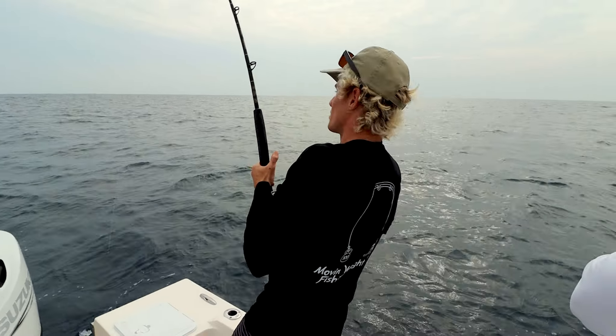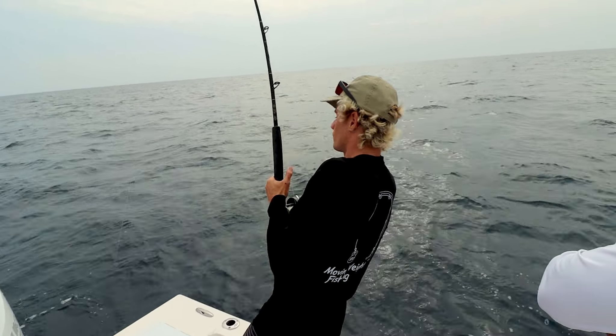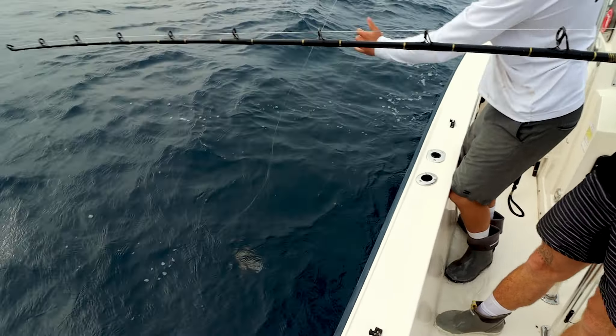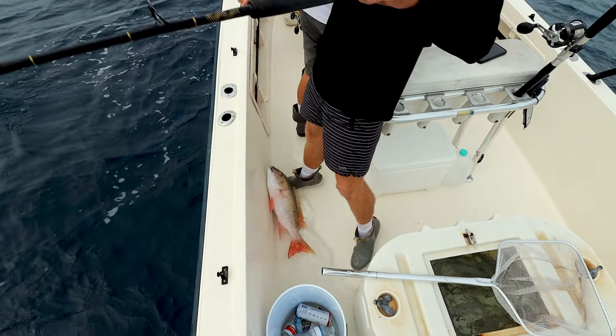We got a nice one on right now. Joe's got a nice one on right now, boys. We're getting a lot of bites quick — we didn't expect to get this many bites here. That's got to be a mutton, dude. Like I said, we just got to pick through the jacks, baby. Six pounder. That's three keepers in the box right now at the first spot, so stay tuned, baby.